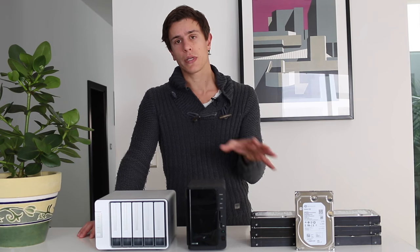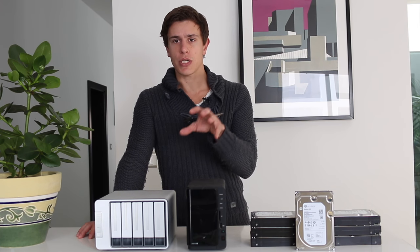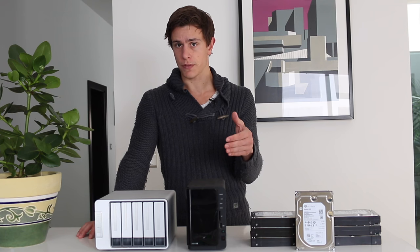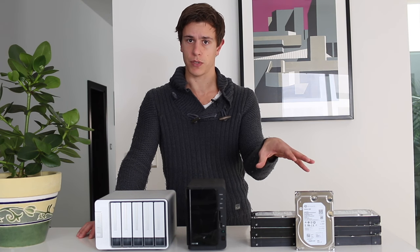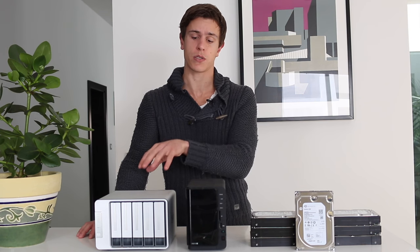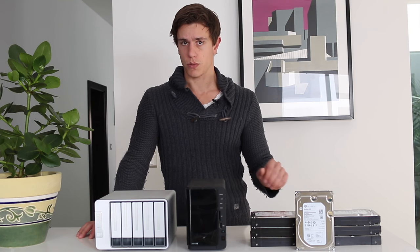I'm not going to go really into depth about each individual device — I'm going to create individual videos for that. So make sure you subscribe to see all the individual reviews of the hard drives, the network attached storage, and the direct attached storage.